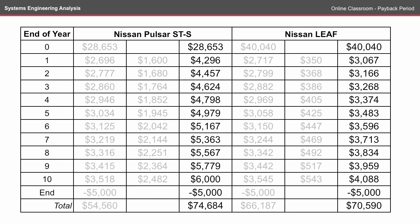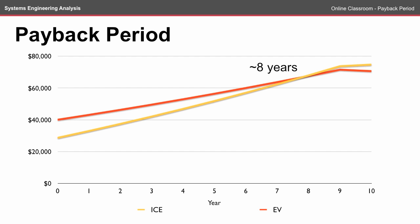A further consideration: what if the price of fuel and the price of electricity change at a different rate to the cost of inflation? Here, the costs of fuel and energy have been separated and are increasing at a rate of 8% per year rather than 3% per year. As the Pulsar consumes more fuel, looking at the payback period in this scenario, it's reduced to 8 years.